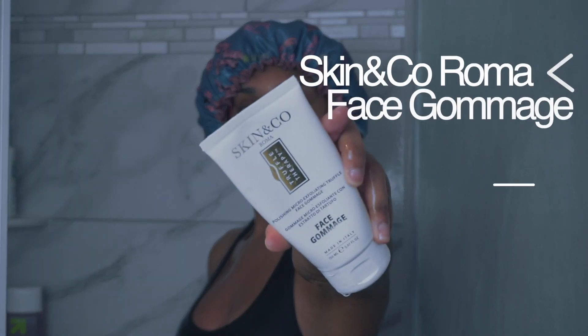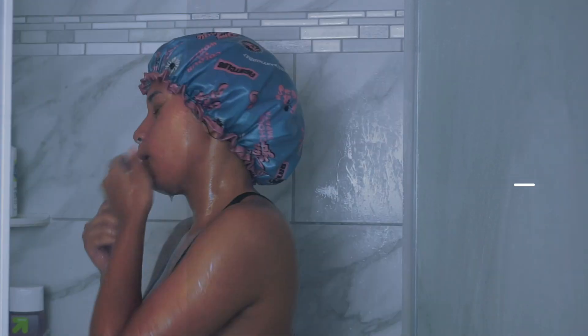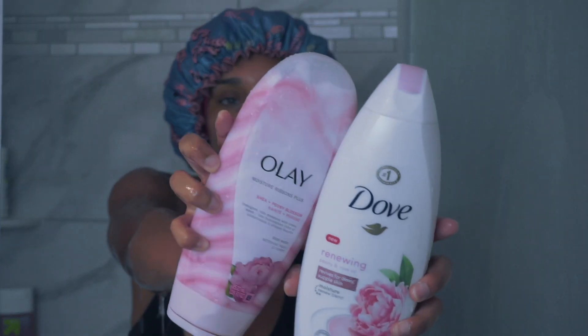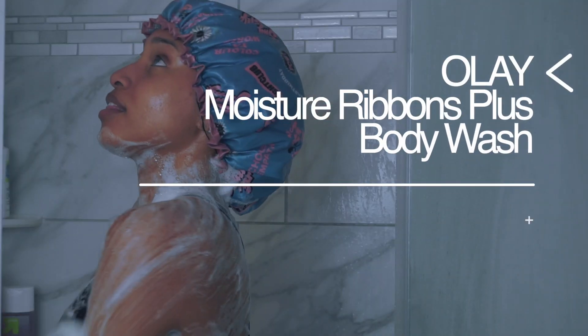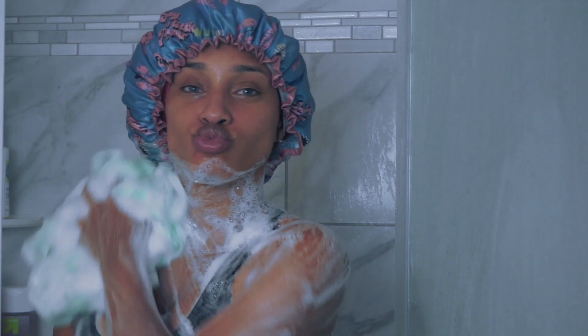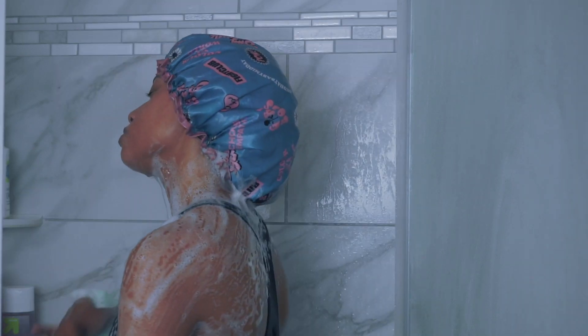After that, I'm using an exfoliant for my face to deep clean it, because I'm still doing a facial. Now I'm going to use my Olay Moisture Ribbons Plus body wash — this is just for the smell and how smooth my body feels afterwards. And that's basically it for the washing.